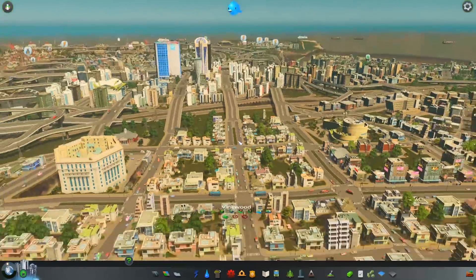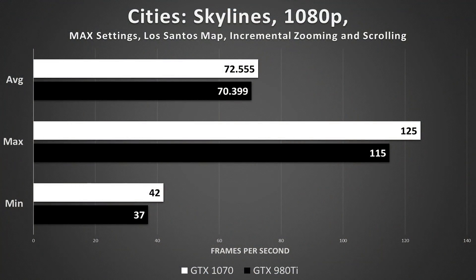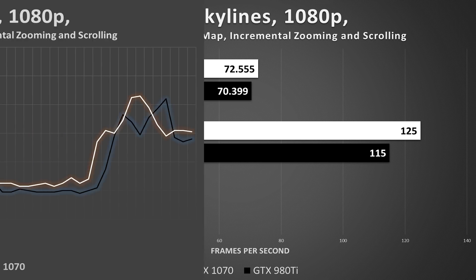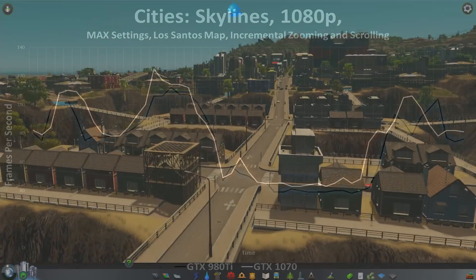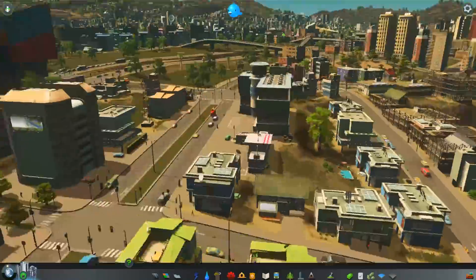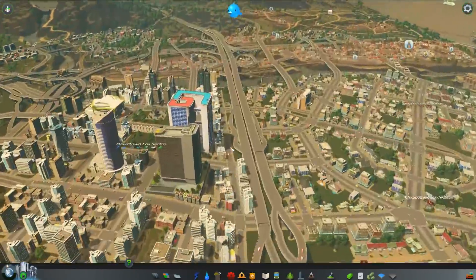In case number 2 with Cities Skylines, a rather CPU-intensive game, we found the 1070 pulling ahead by quite a margin. While this may not seem apparent from the averages, our minimums and maximums were noticeably and even visibly higher during gameplay. This is more evident in our frame rate trend line. Whether we were zoomed out or zoomed way in, the Pascal architecture was winning through and through. The faster clock speeds and more efficient architecture edge out a clear win for the 1070.